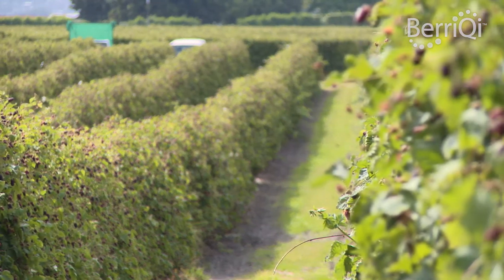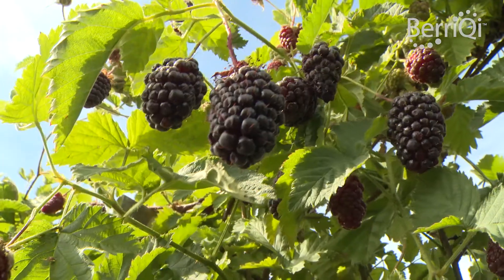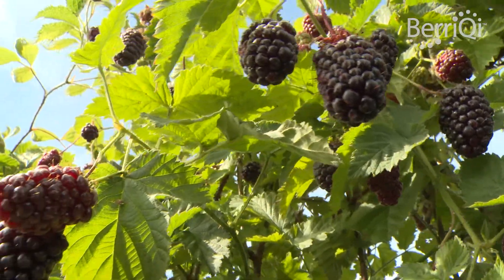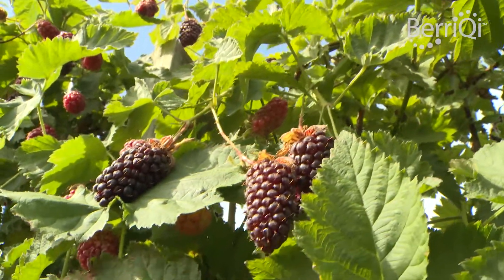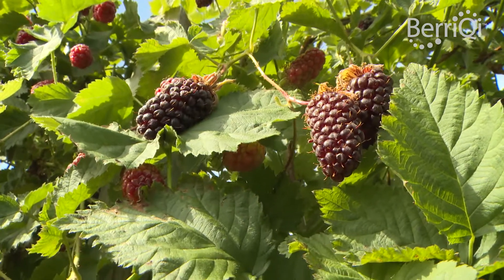Boysenberries were developed by Rudolf Boysen in the USA, and he crossed three types of berries: raspberries, loganberries, and blackberries. And together they form the boysenberry.